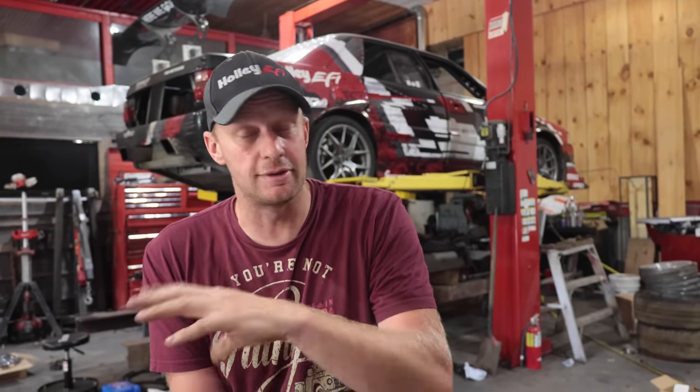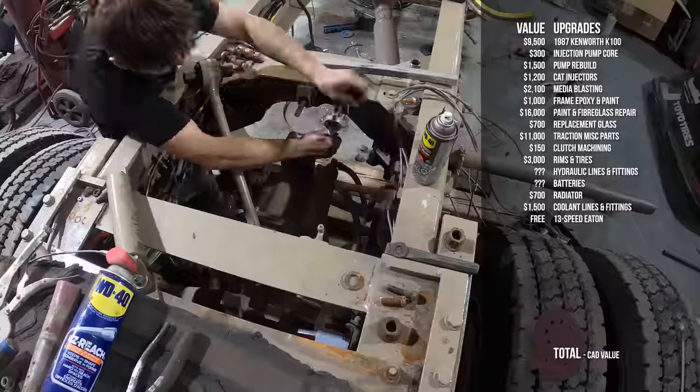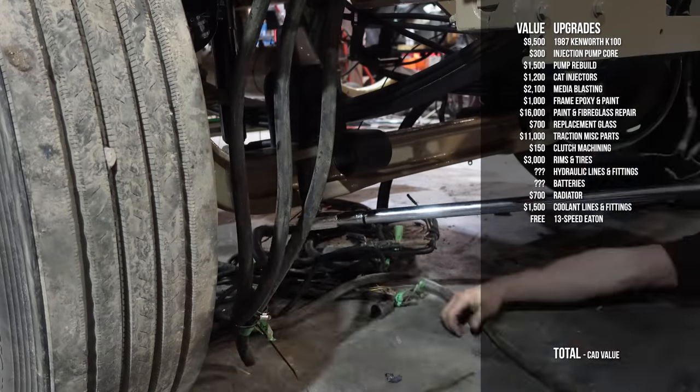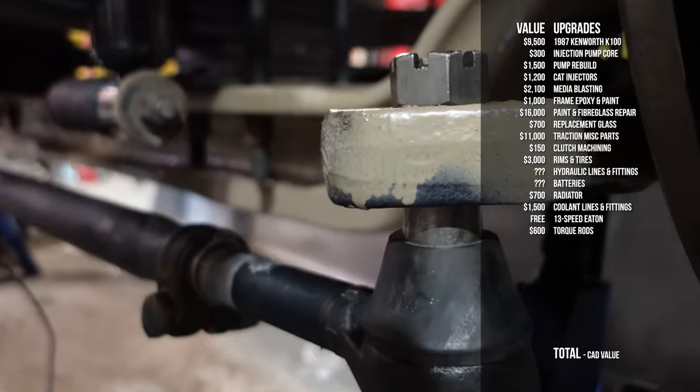We checked the fluids in the diffs on the donated frame — they were in excellent shape, up to level and super clean, so we did not change the oil. We didn't change the rear slack adjusters either; we've got new slack adjusters and brake pots on the front. We pulled the clevis pins out and unseized them so everything was working nice and smooth. The torque rods were pretty beat up, and they set your alignment in the back, so we got new torque rods for $600 — $150 a piece from Piatt Spring and Alignment.